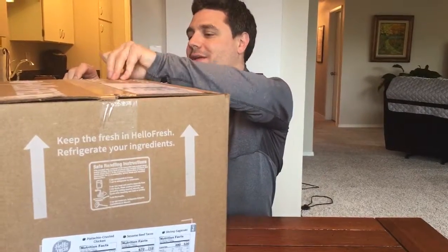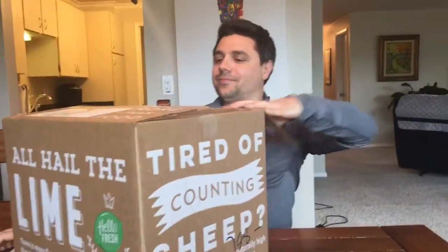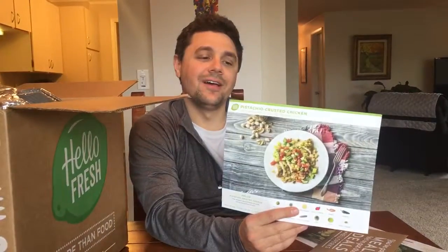Let's take a look at what they sent us this week. The first recipe is a pistachio crusted chicken with quinoa, cucumber, and jalapeño salad — that one looks really good. I like jalapeño, I like cucumbers, and I like chicken. The next one is sesame beef tacos with quick pickled veggies and spicy crema, so that's going to be a good one as well.